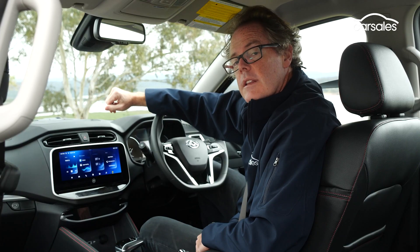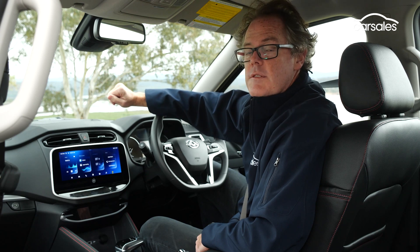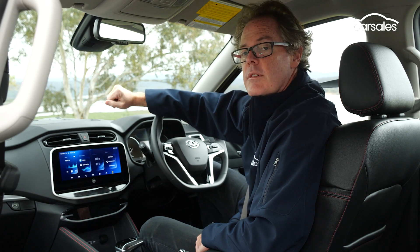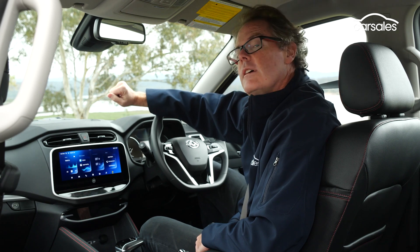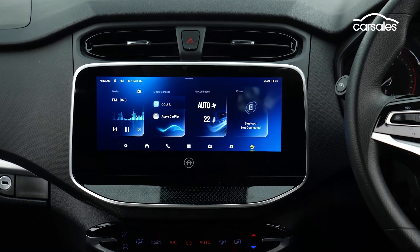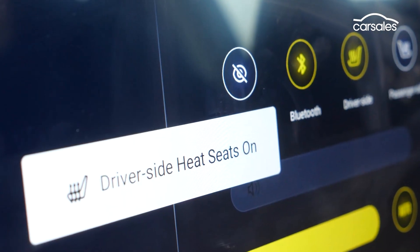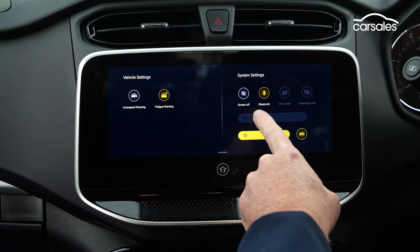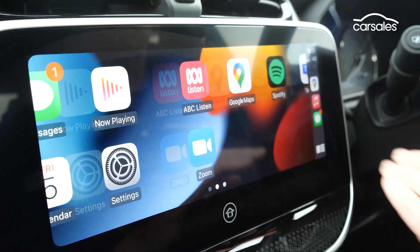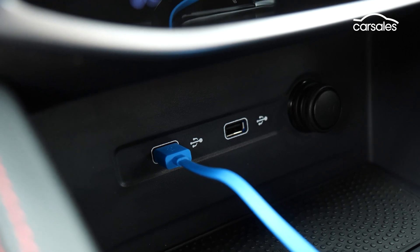The headline update in the cabin is the new and slightly larger multimedia touchscreen, which has grown from 10 to 10.25 inches. It's a higher quality display, faster and smoother in operation, and while some of the icons are a little small, it's easy and intuitive enough to use. There's no integrated sat-nav or digital radio, and the seat heating function is only accessible through the touchscreen. The unit does come with Bluetooth connectivity, Apple CarPlay and Android smartphone mirroring, plus two USB charge points and a 12-volt outlet at the base of the centre stack.